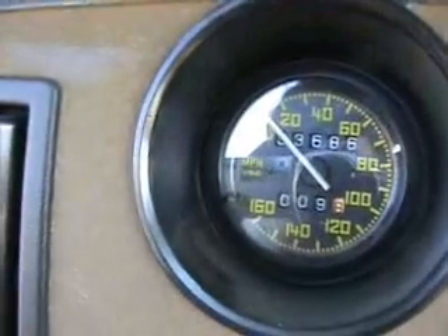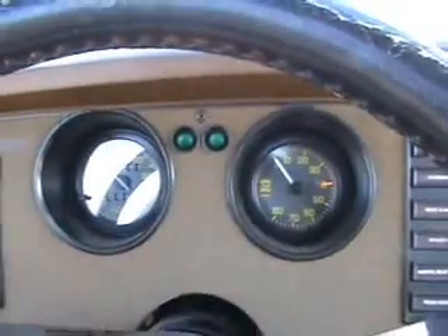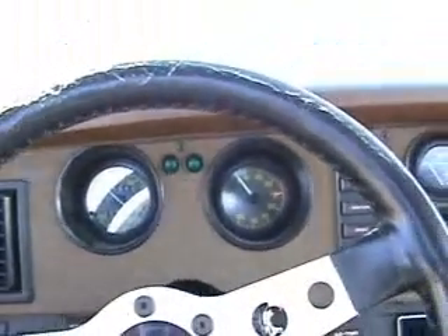It doesn't quite hit 160, but it's a pretty respectable car. It does have a 351 cubic inch V8 under the hood.